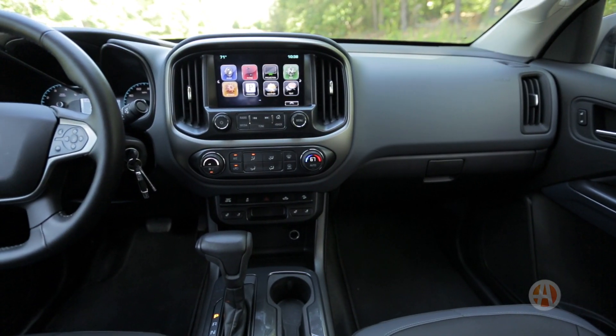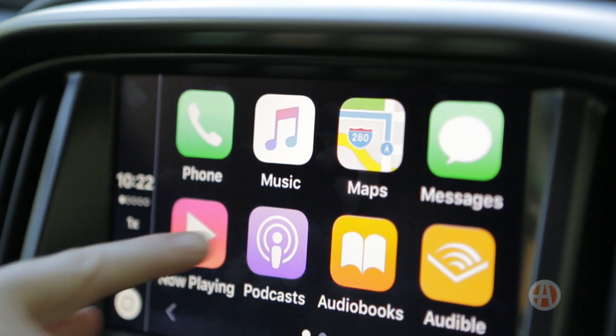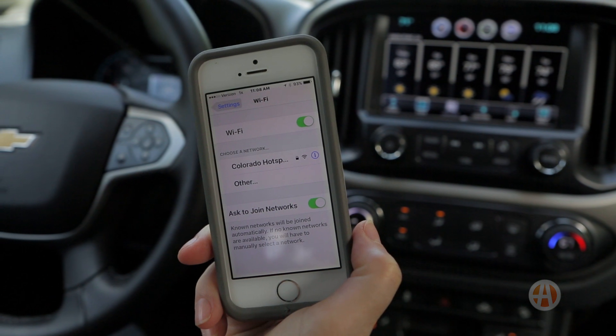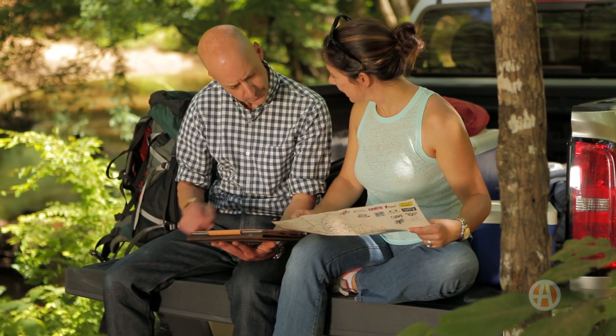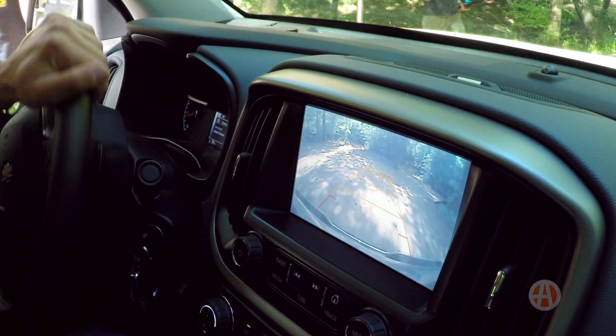The Colorado's tech is impressive with an available 8-inch touchscreen. We found Apple CarPlay and the 4G LTE mobile Wi-Fi really convenient whether we were on the job site or just exploring on the weekend. And the rear-view camera is a must-have in town or off-road.